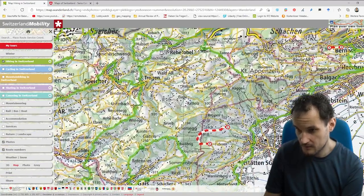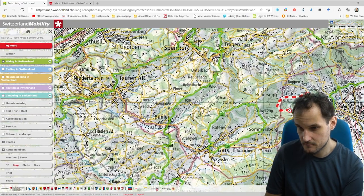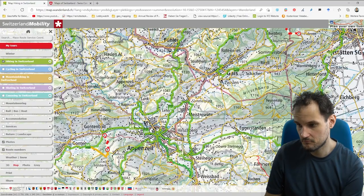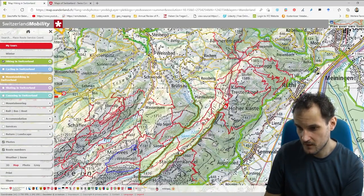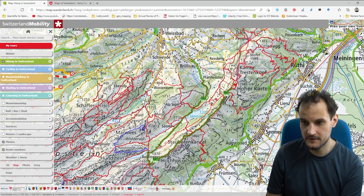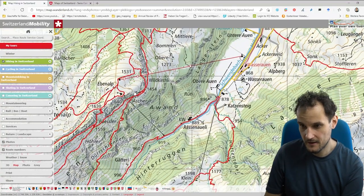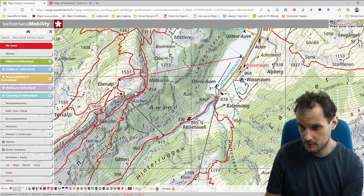The yellow ones are the easy ones — those you can do with more or less normal shoes. Then the red ones are a little bit harder; those are the mountain hiking paths where you need good shoes and should have some idea of mountains, especially if you go by yourself.